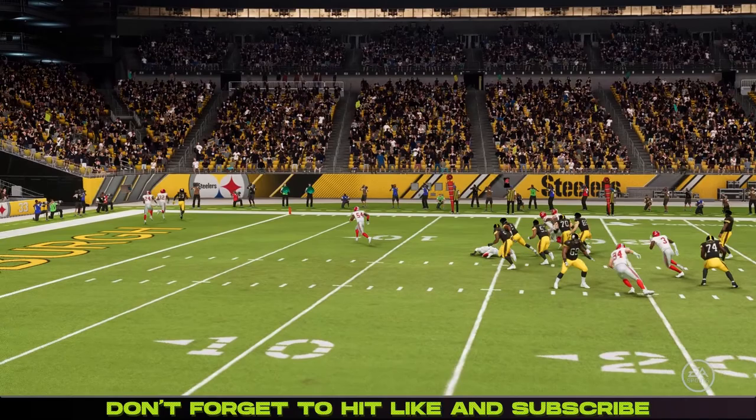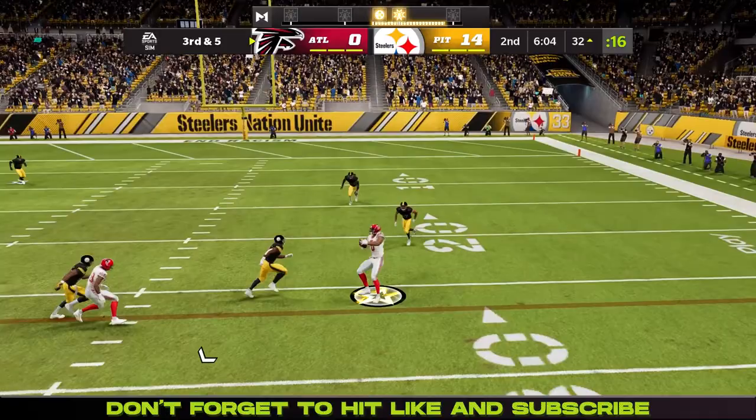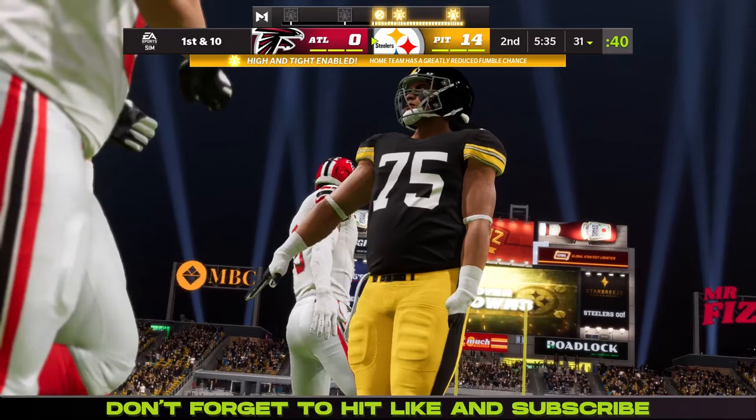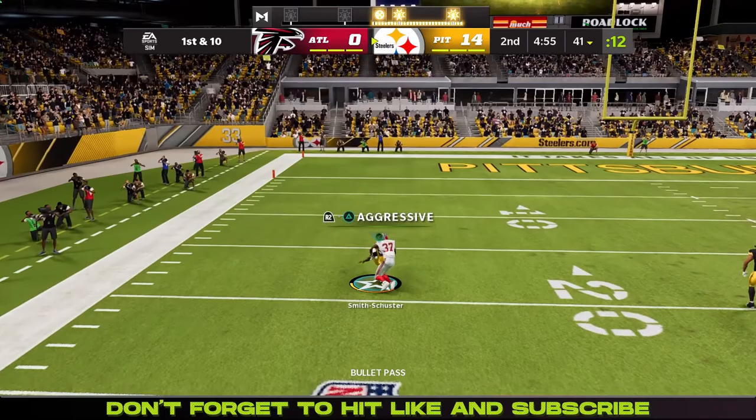Still the 2nd quarter and Kyle Pitts gets knocked backwards. It looked like a 1st down but it's 4th and 1 and they didn't challenge it. Danny Shelton again with another play up the middle, shutting down the run. Shelton gets in the face of a Falcons player.